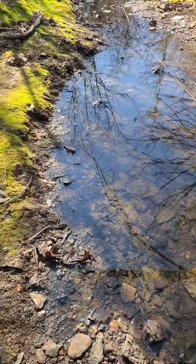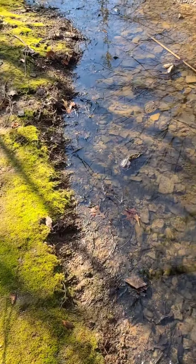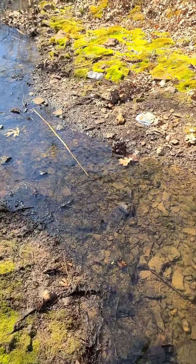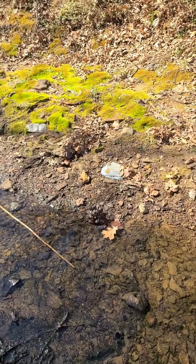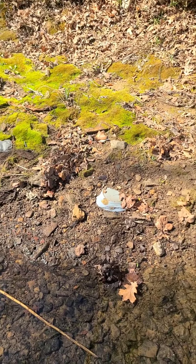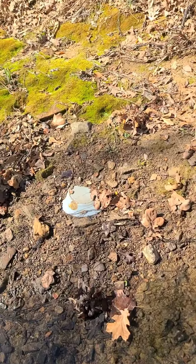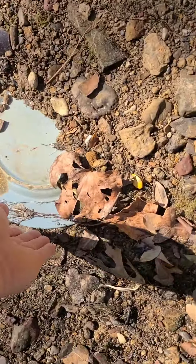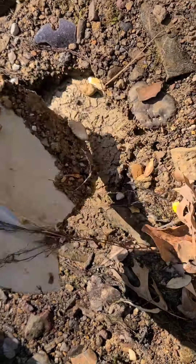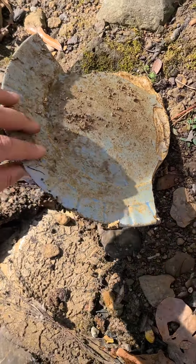I'm always hoping I can find some old glass that's going to lead me to a dump somewhere. So far all I've found is that insulator and a plate — see that plate guys, just sitting right there. You can see what this is. Oh, it's broken of course. Just a blue plate.